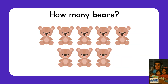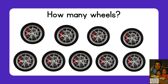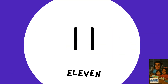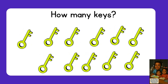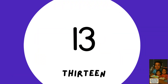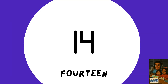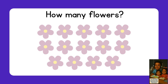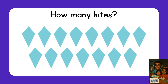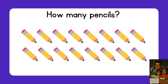Nine — nine wheels. Ten — ten candles. Eleven — eleven keys. Twelve — twelve raindrops. Thirteen — thirteen lemon slices. Fourteen — fourteen flowers. Fifteen — fifteen cards. Sixteen — sixteen pencils. Seventeen — seventeen.